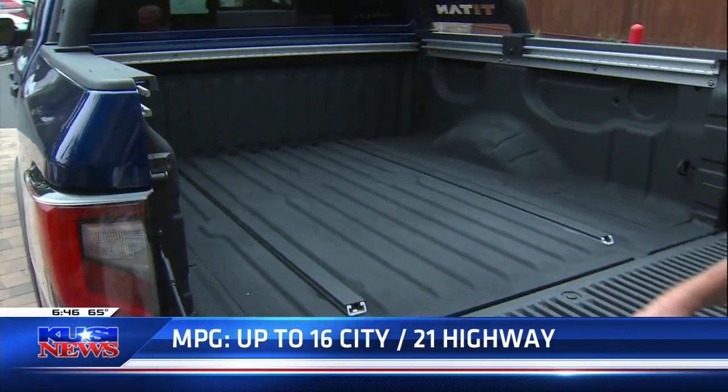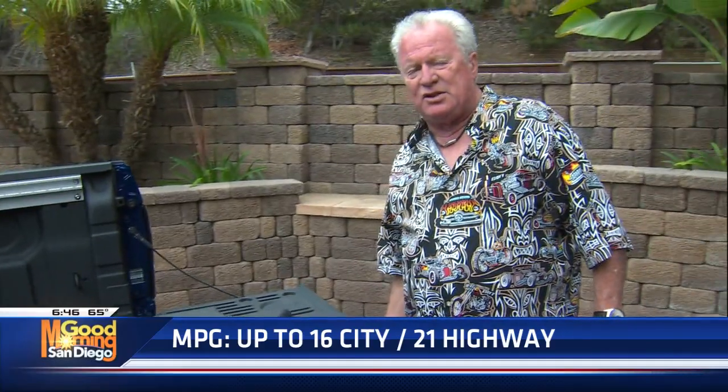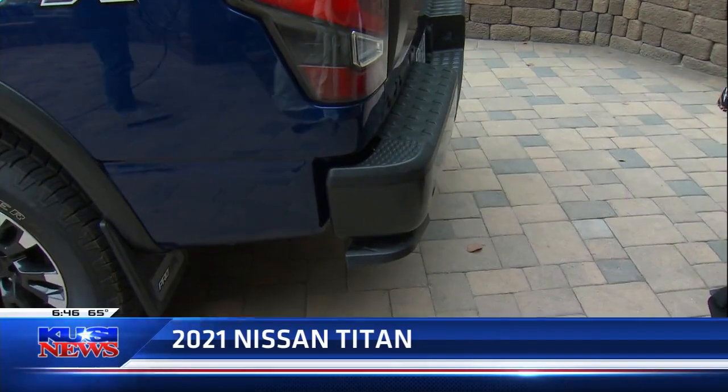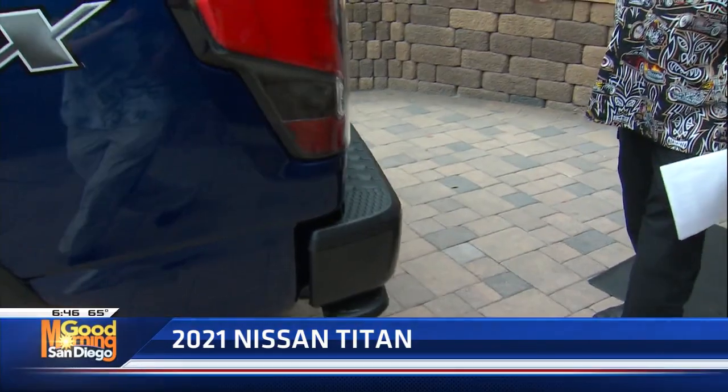It's got a racking system where you can pull this plastic off and put another rack system on. You've got a 110 plug-in, so if you want to plug in your blender or your skill saw or what have you. Tailgate's super easy to lift, not difficult. There's a little step that pops down if you want to get up inside the truck. Full towing capacity, and they threw in a sprayed-on bed liner — that's included in the truck. You've got an electric sliding window.